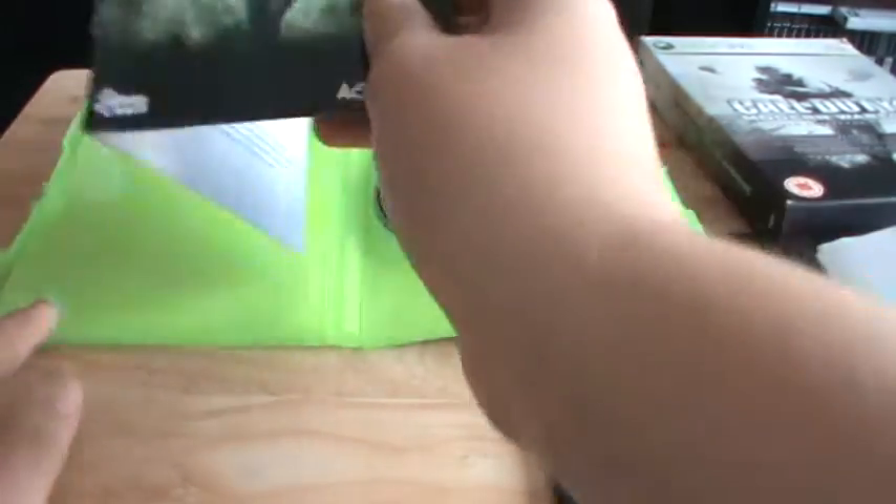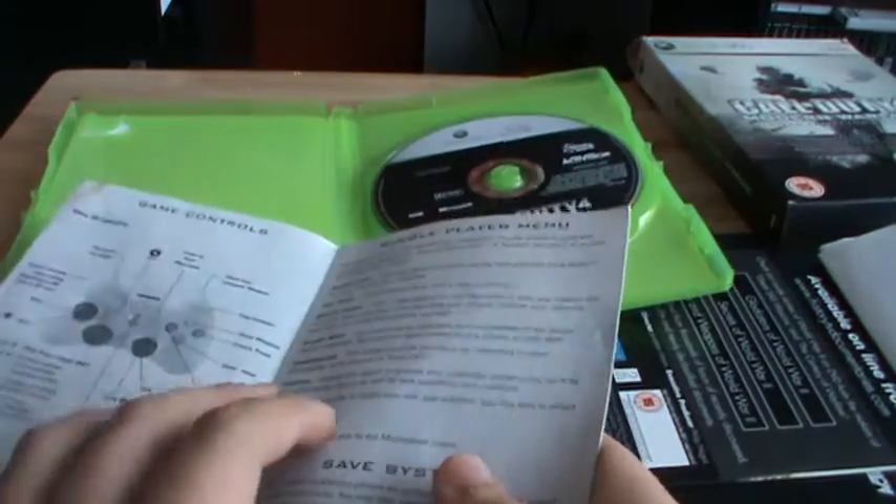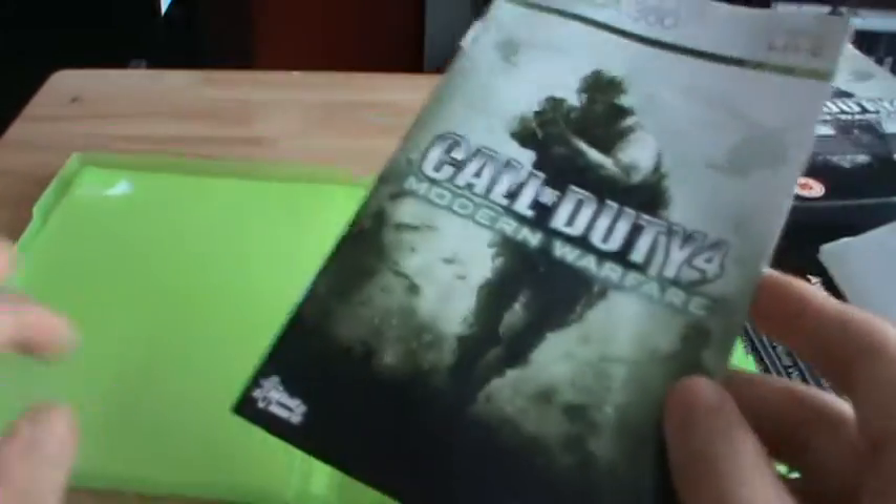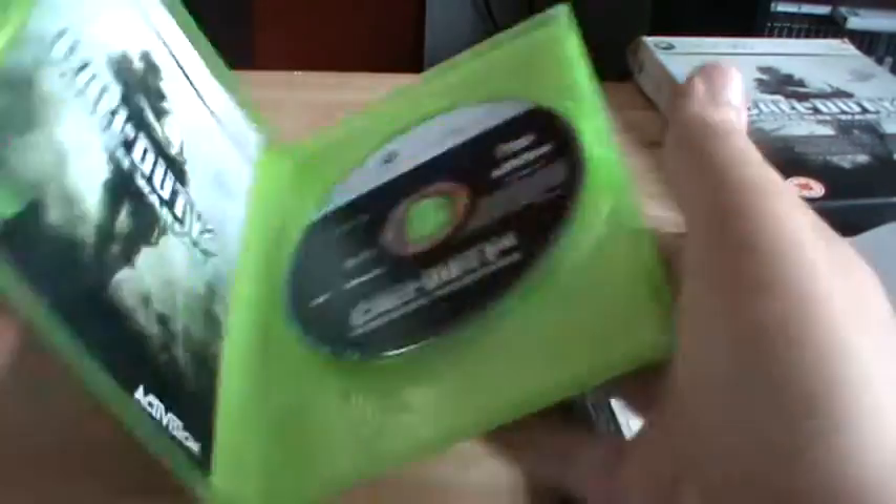This is the instruction manual you get — just a standard manual with single player game controls and multiplayer. And that's really it. You don't get any customer service numbers, which is actually a good thing.